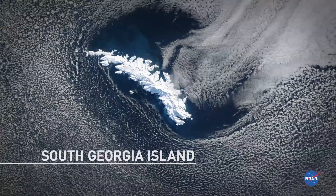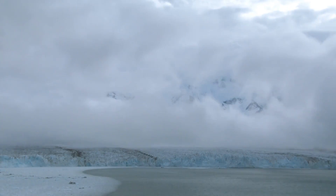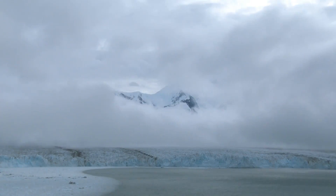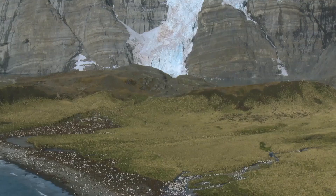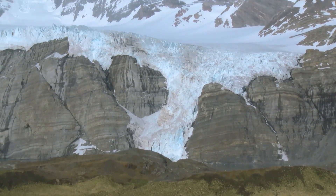South Georgia and the Antarctic Peninsula sit in the air currents blowing around the southern part of the world. It's giving you a test for what's going on in these latitudes. And you can see the air and the climate changing through these glaciers.